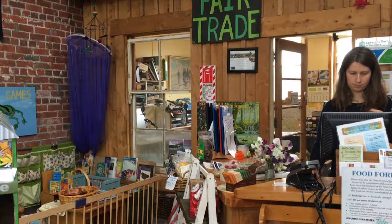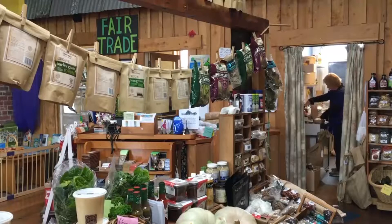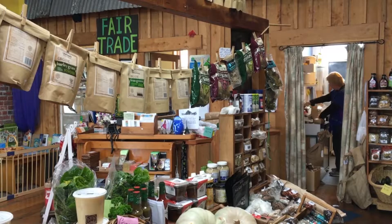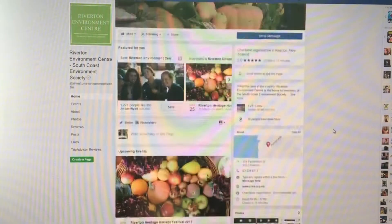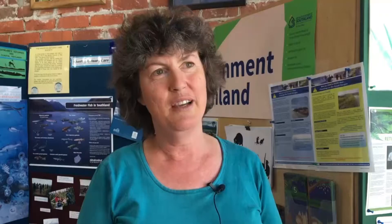The centre gets 50 to 100 visitors per day, many of them tourists from around the world. Guyton says there's been lots of supportive comments online left by people who'd visited on their way down the southern scenic route. It's lovely to get so many nice comments from people around New Zealand, around the world, saying they were there 10 years ago and they want to make sure we're there for the future, so it's lovely.